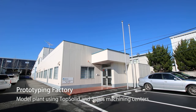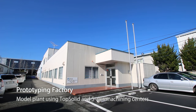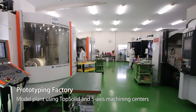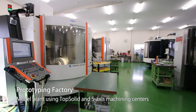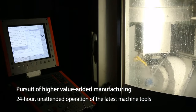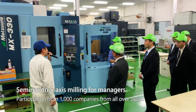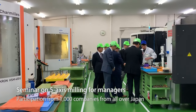Kodama Corporation's prototyping factory is a model plant that has put this new style of manufacturing into practice using TopSolid, 5-axis machining centres, and multi-function machines. We are pursuing high-value-added manufacturing with 24-hour unmanned operation of the latest machine tools. We organise seminars each month at the prototyping factory with the participation of managers from 1,000 companies from all over Japan.